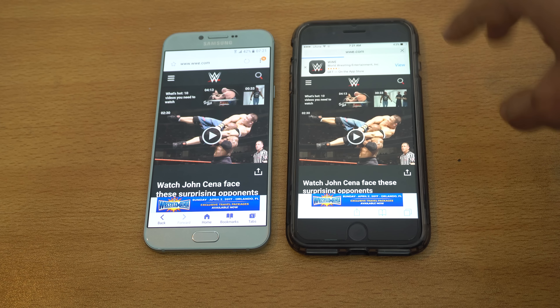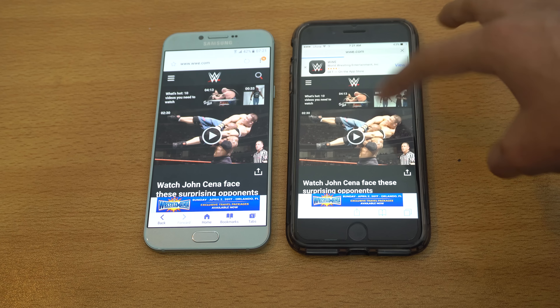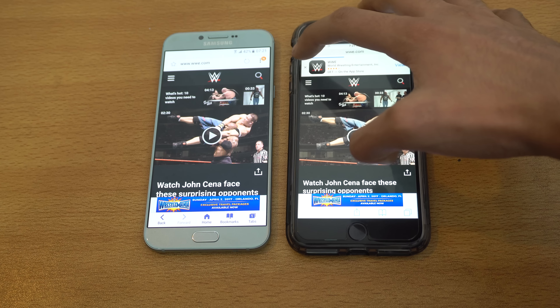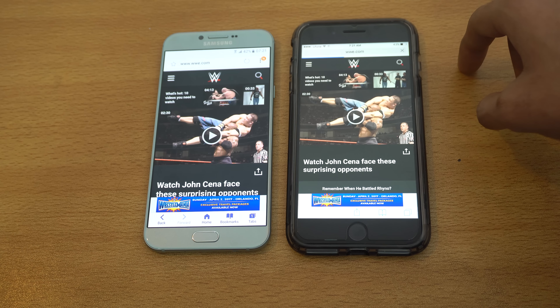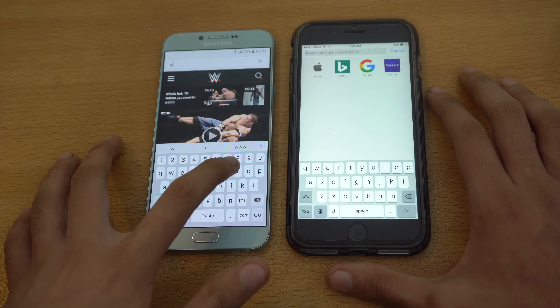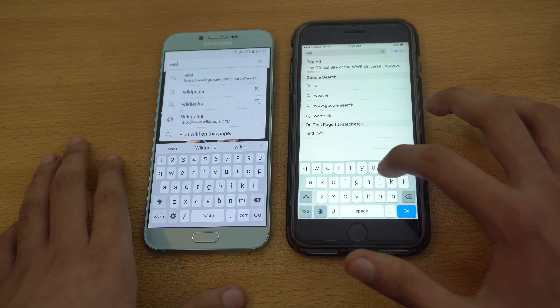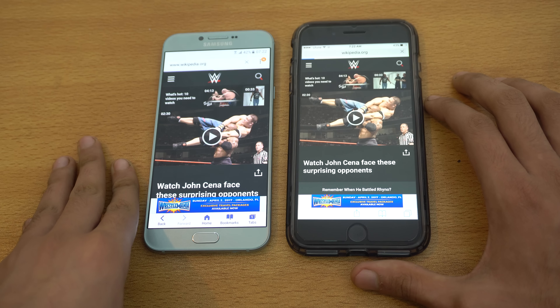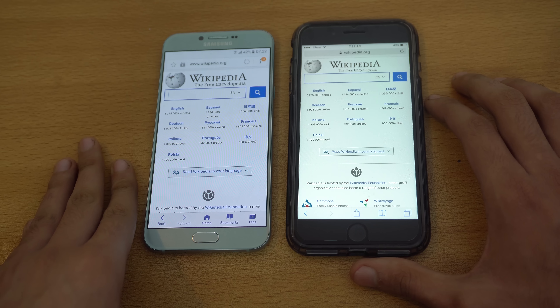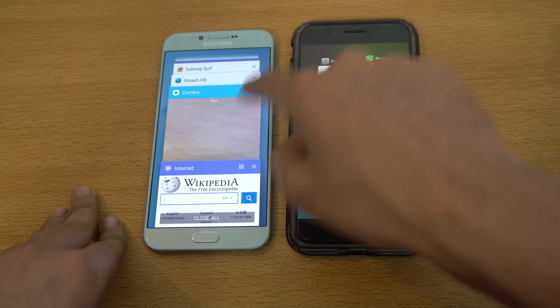We're going to do a browser test using the default browser on both devices — Safari versus the Internet browser. The first website is WWE.com. The Galaxy A8 2016 is the first one to reach the website and is almost finished loading. The iPhone cannot make a comeback — the Galaxy A8 2016 is done and the iPhone is still taking some time. Although it is on the website, it is still loading. So let's move on to the next website.